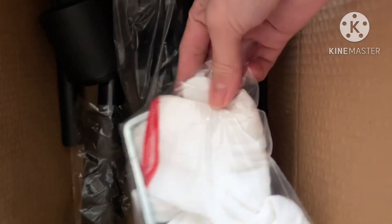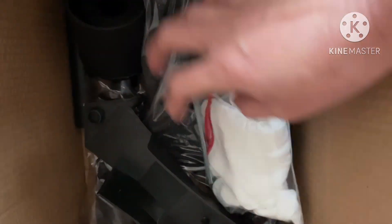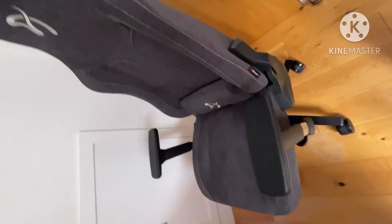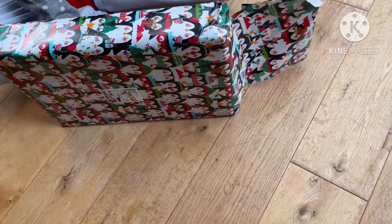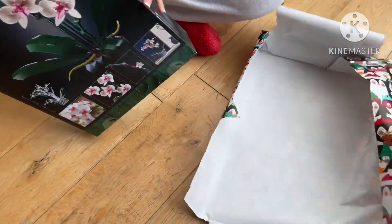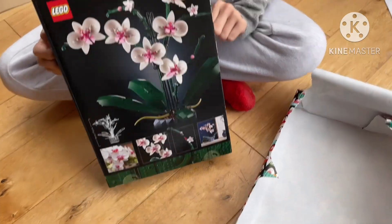It's inside with the blocks. Where's that from? James, oh oh.